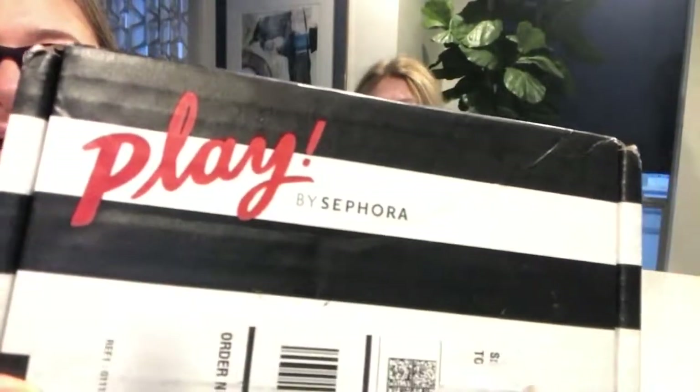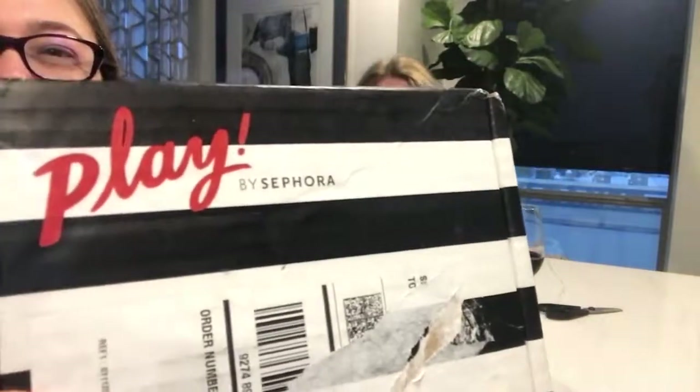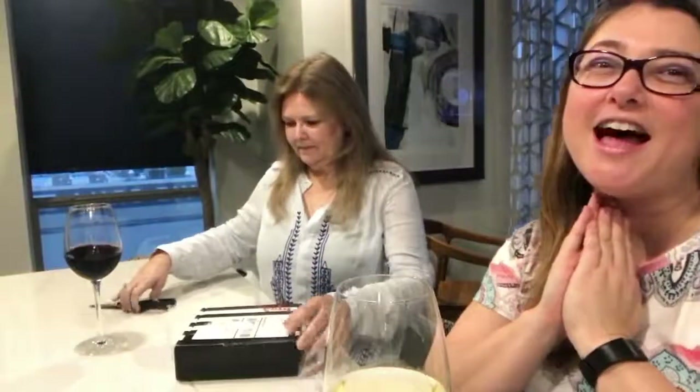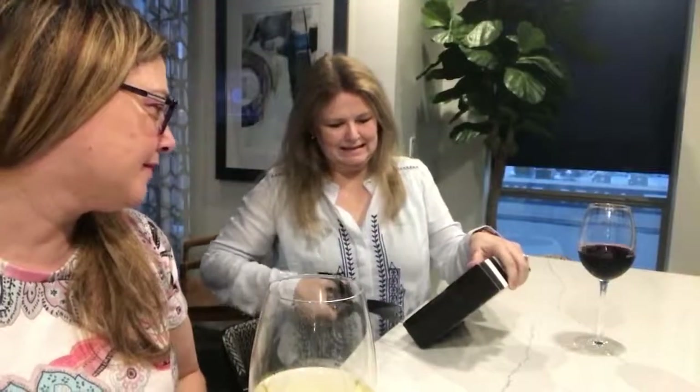Today we have the Sephora Playbox. It comes out once a month and I believe it is $10 from Sephora. It comes with a little guide — this is the guide for this month — and it comes with a set of products.